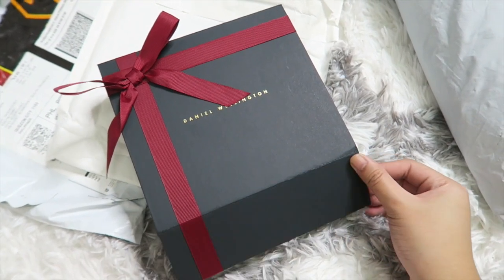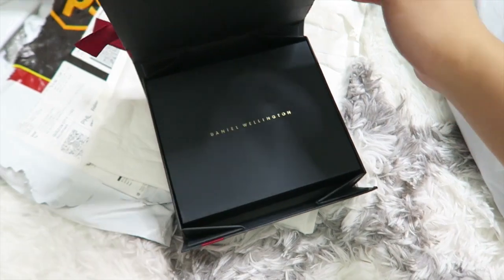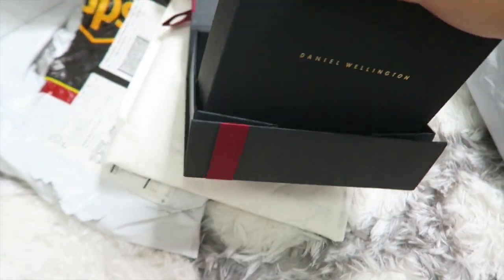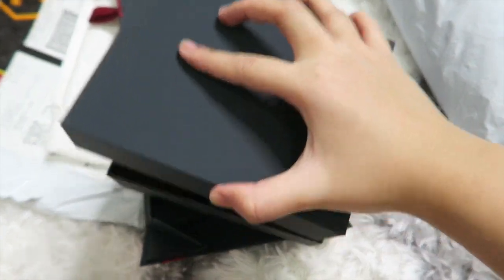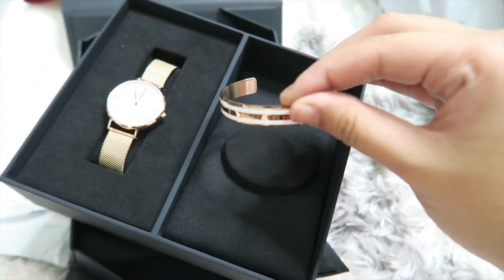Unboxing time! So I have two packages over here — one is from Daniel Wellington and then the other one is from Shein. So let's open this small one first. First package is from Daniel Wellington. The box is super pretty, perfect when you're gonna be giving this as a gift to your loved ones this Christmas. So when you open it, there's another box and it's like a matte finish which is super nice. Then when you open it, it comes with this bangle and it just says Daniel Wellington over there.